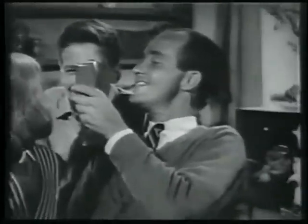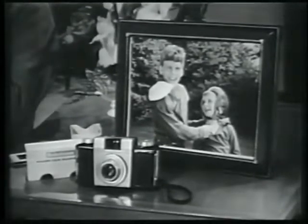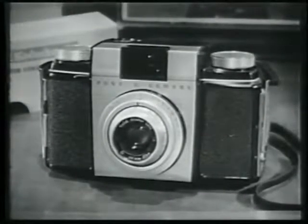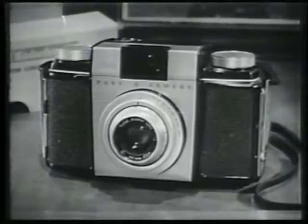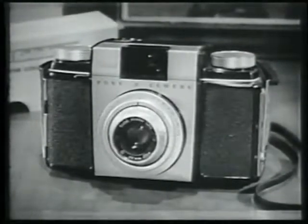Of course, you can get fine color enlargements, too. But the most exciting thing of all about the new Pony camera is its price. Just $26.75, or less than $3 down. The new Pony is just one of many outstanding new 35mm cameras by Kodak.